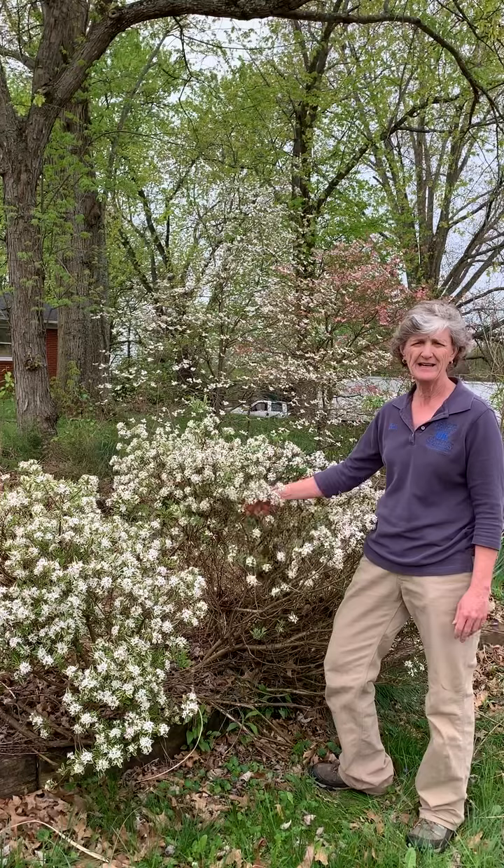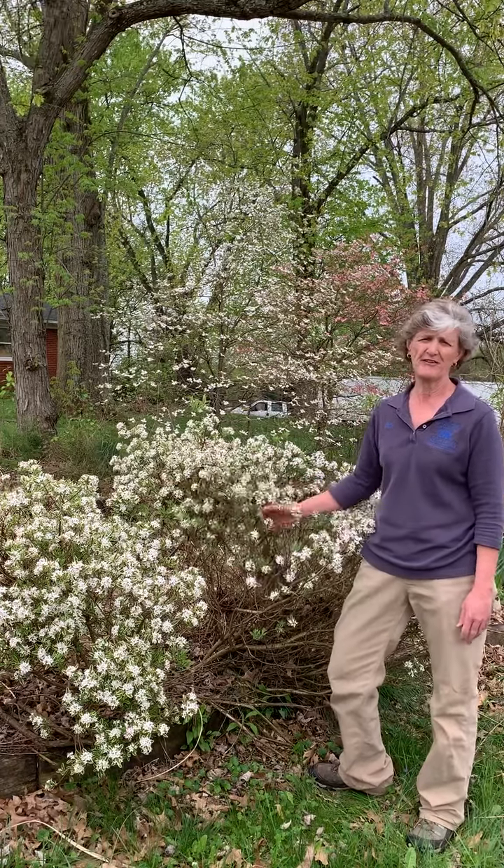Again, this is Carol Mackey Daphne burkwoodii. I hope you'll consider that for your garden.